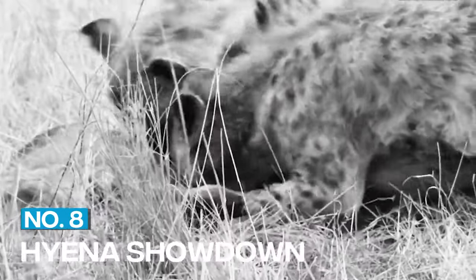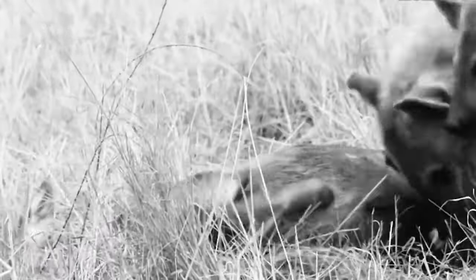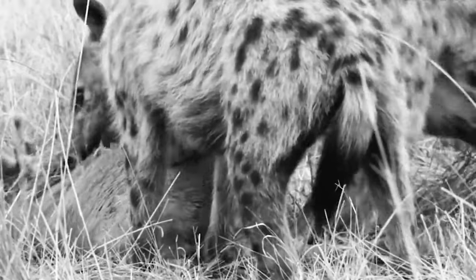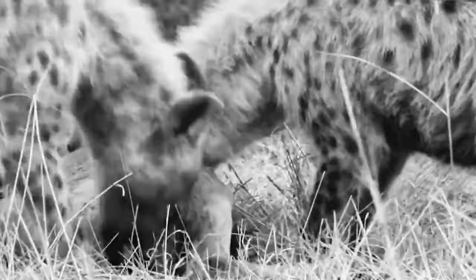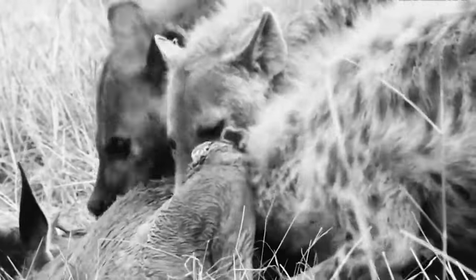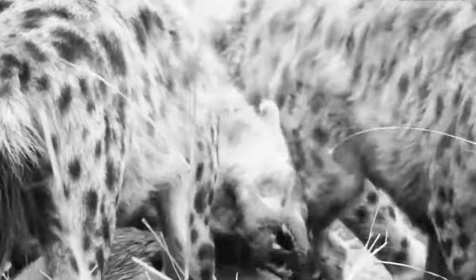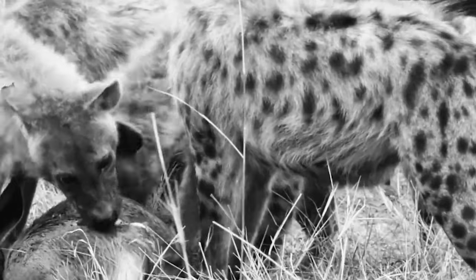8. Hyena Showdown. African wild dogs are known to be one of the few predators that can take on a hyena. In this clip, we see a pack of wild dogs attacking a hyena. The hyena tries to fight back, using its strong jaws and powerful body to try to overpower the dogs. But the wild dogs are agile and coordinated, and they eventually succeed in bringing down the hyena.